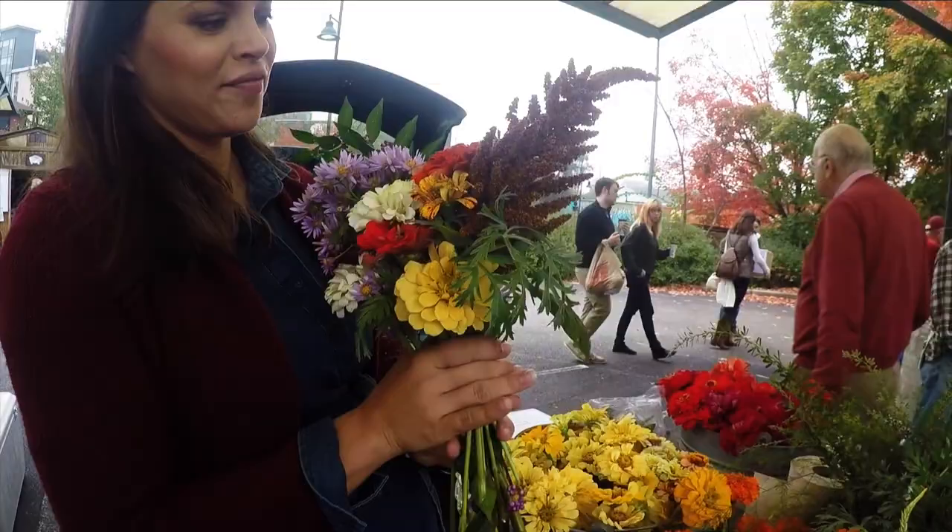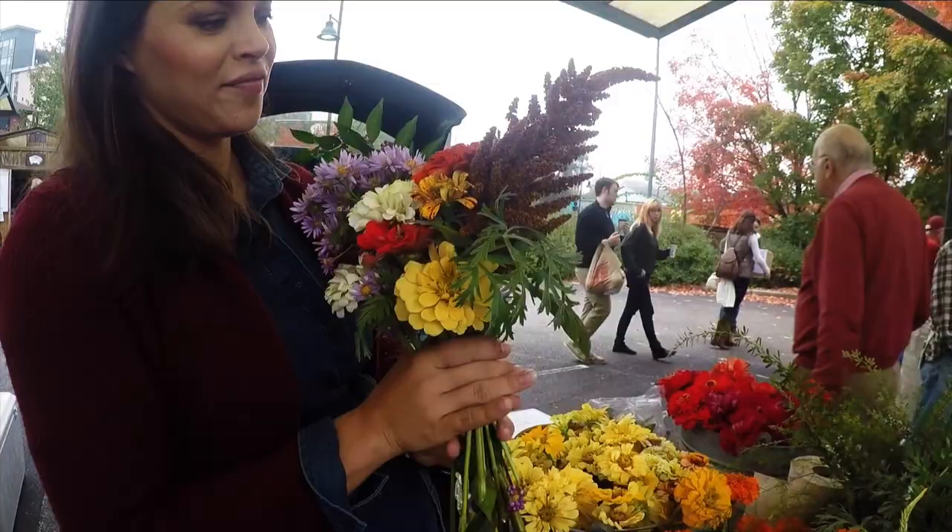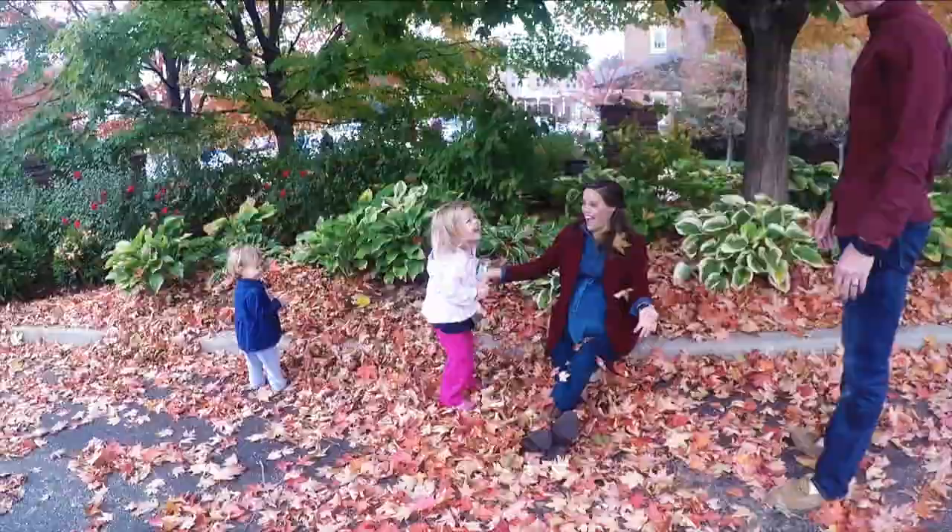A beautiful fall bouquet. At the farmer's market, there's so many amazing things to do. You can obviously get some incredible fresh produce, but there's also a section where you can find all kinds of delicious, yummy baked goods, some warm coffee for a beautiful cool fall day, and some fresh baked donuts, which I think I'm going to be heading there next.